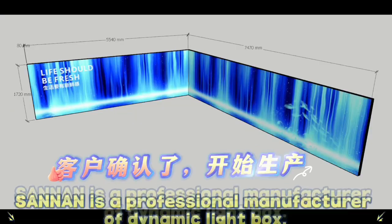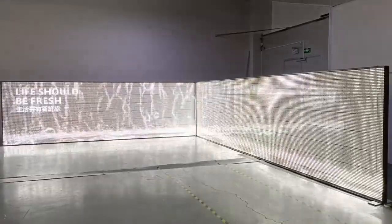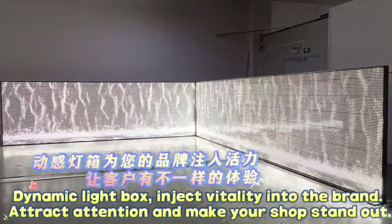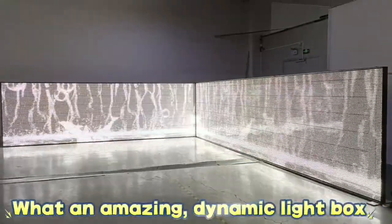Center is a professional manufacturer of dynamic light boxes. Start off production — dynamic light boxes inject vitality into the brand, attract attention, and make your shop stand out. What an amazing dynamic light box!